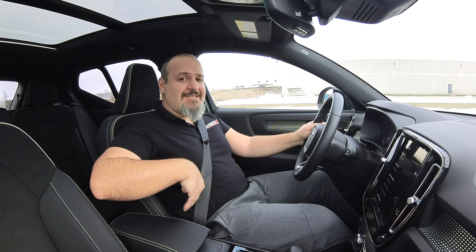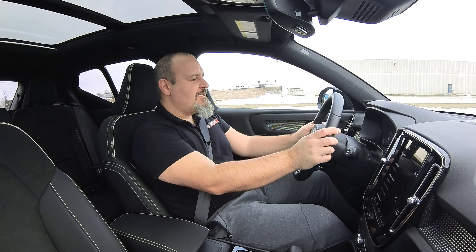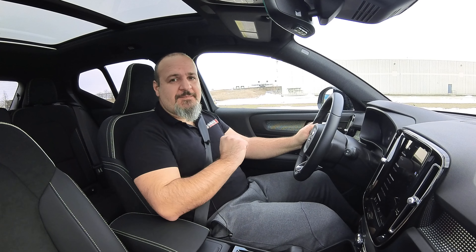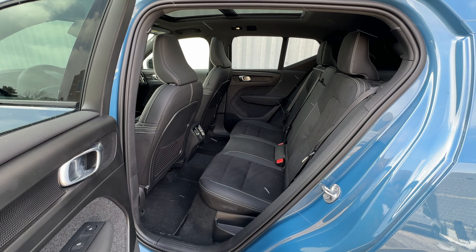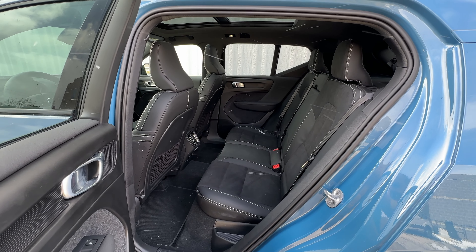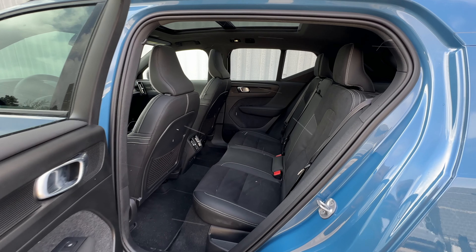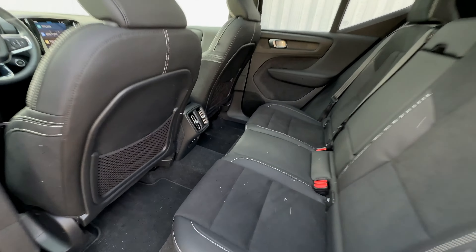Once you're inside it is very comfy and very adequate for a family of four. The driving position is very nice and these seats are perfect — they're the R-design seats. I have no complaints except visibility, which we'll get to. Roominess in the rear is also pretty good: good foot room, knee room, and headroom. Rear passengers also get heated seats, USB ports, and their own vents, which is pretty cool.